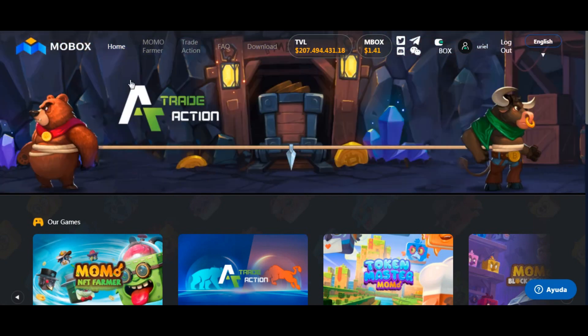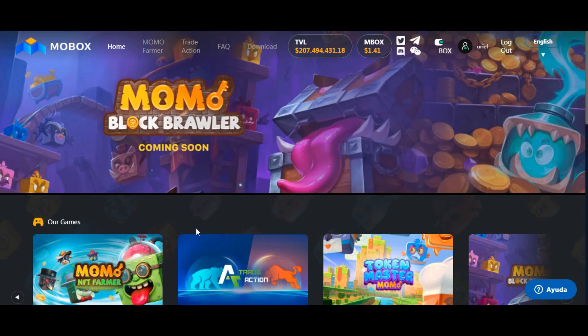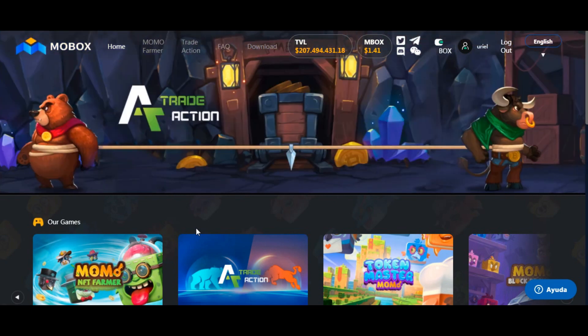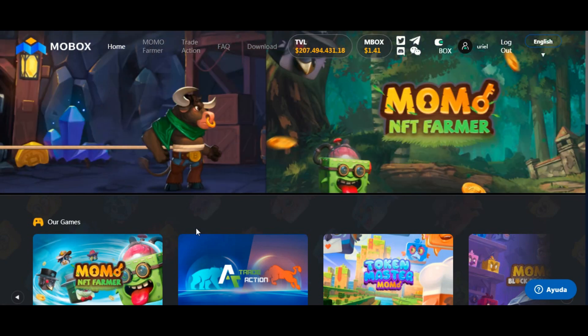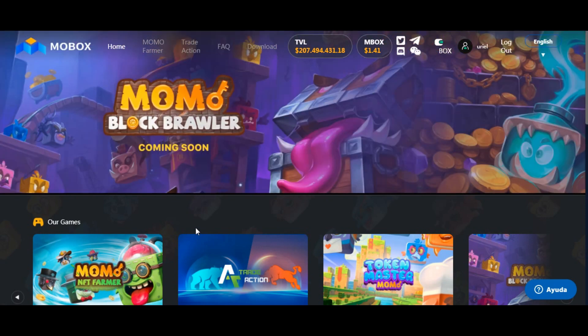Así que nada, gente — esto fue Mobox. Espero que les haya gustado. Les voy a dejar el link para acceder a Mobox y el link para acceder a Ganancias BNB en Telegram en la descripción del video. Los voy a mantener actualizados. Espero que les guste el video, me dejan un comentario, se suscriben al canal, y cualquier cosa nos hablamos en Ganancias BNB en Telegram. Saludos a todos y que tengan una buena vida, como siempre les deseo. Hasta luego.